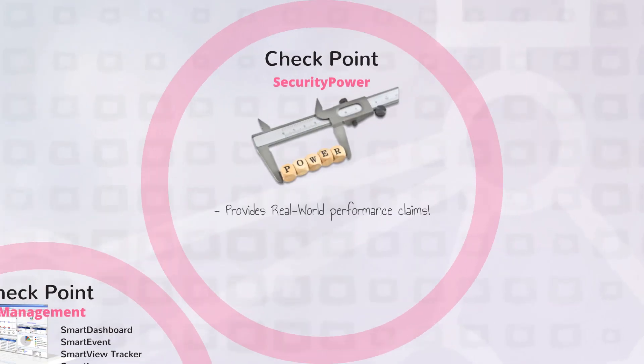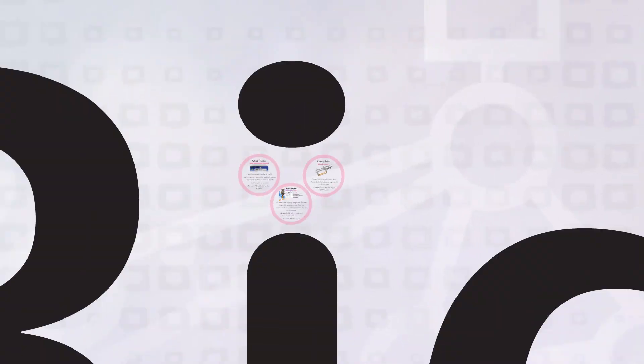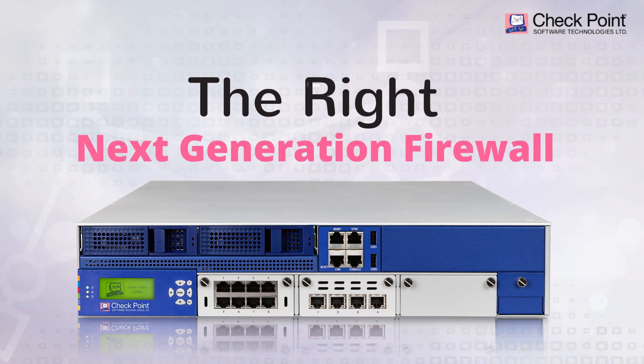Check Point Security Power provides performance numbers based on real-world testing, shows test results based on a policy with 100 firewall rules, and uses benchmarking with logging and NAT enabled. Check Point Next Generation Firewall — the right next-generation firewall.